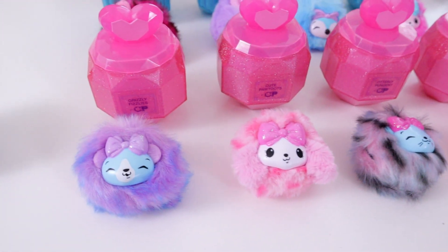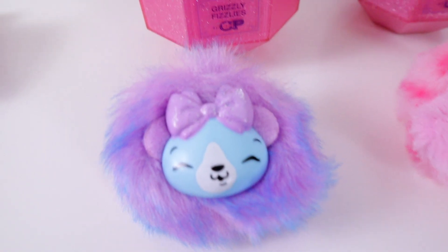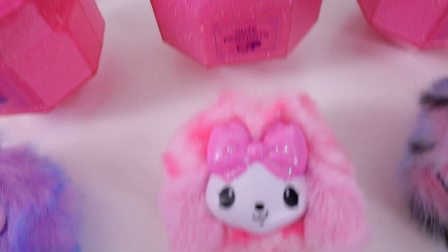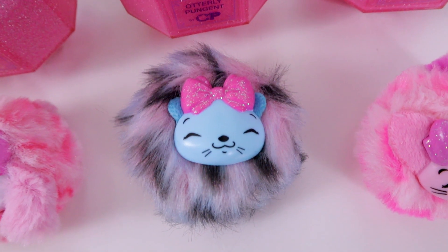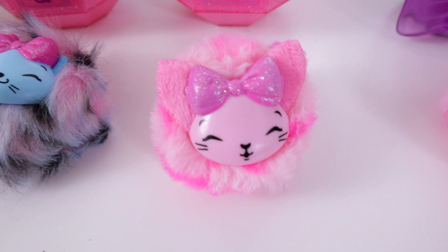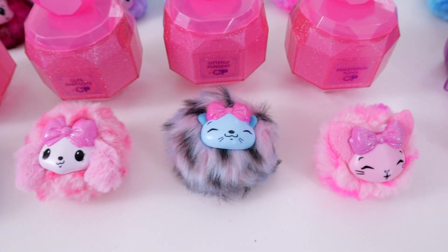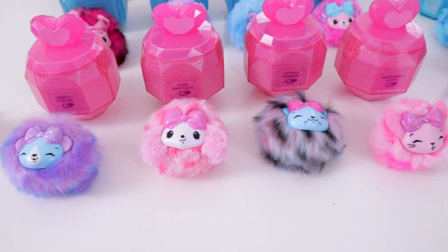Starting with the pink color container: This is Kushu the bear — Kushu's container says 'grizzly fizzlies,' and Kushu is one of the ultra rares. Next is Fufu the poodle, a common, whose container says 'cute paw toots.' Then there's Botter the otter, also a common, whose container says 'otterly pungent.' And finally Tufton's the Persian cat, who is a rare, and whose container says 'posterior puffs.' These will always come in the pink bottle with their specific saying.